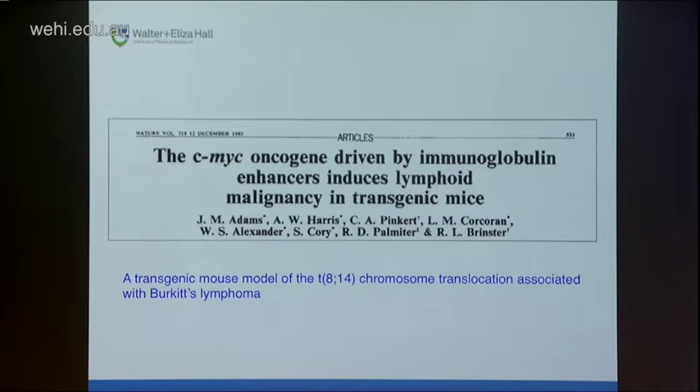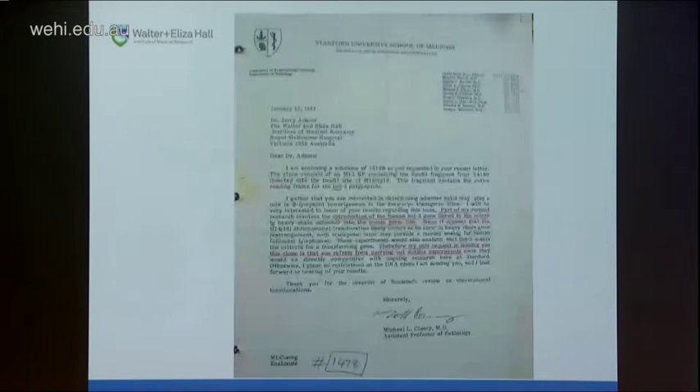I first became involved with this when I joined Jerry's lab in 1986, after they'd just published the seminal paper describing the world's best model of leukemia — a transgenic mouse model of Burkitt lymphoma with the 8-14 translocation that activates the MYC oncogene. When Jerry read Mike Cleary's paper describing the cloning of BCL2, he thought to make a transgenic mouse recapitulating follicular lymphoma. He wrote to Mike Cleary, who replied saying he had the BCL2 cDNA but was already planning to introduce BCL2 into the mouse germline — exactly what Jerry wanted to do.